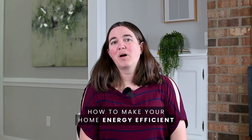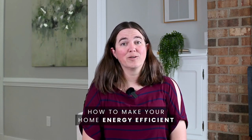Do you own an old home, or maybe a home with single pane windows, and you're paying utility bills bigger than you ever thought you were going to? Well, I've got some options to help you make your home energy efficient.